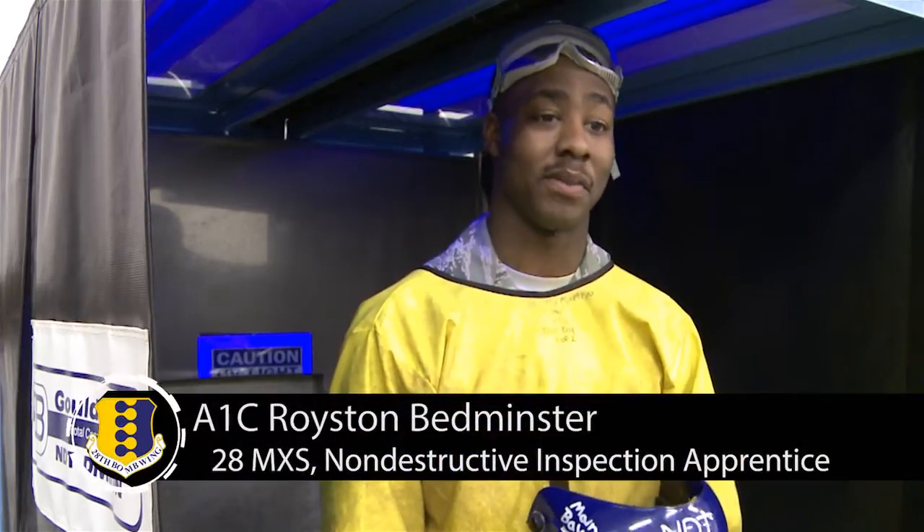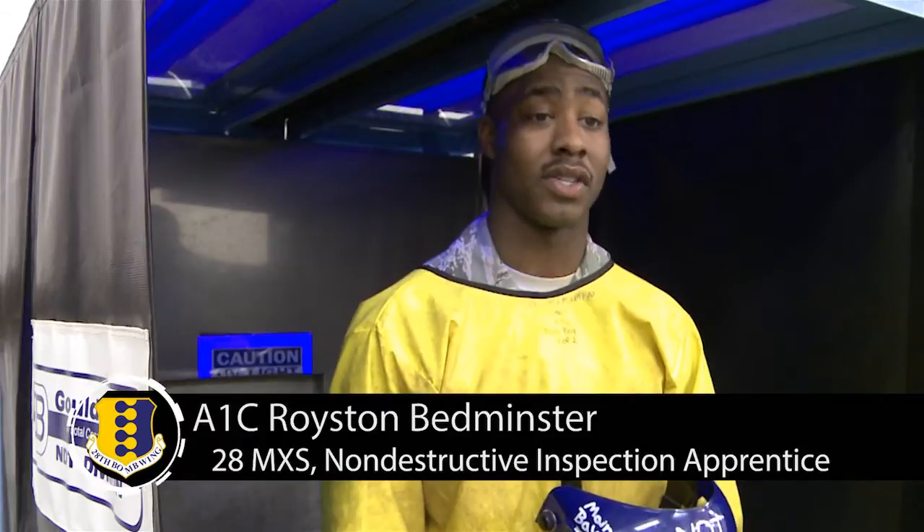Hi, I'm Amber First Class Royce at Bedminster. I'm from the 28th Maintenance Squadron. I'm a non-destructive inspection apprentice.